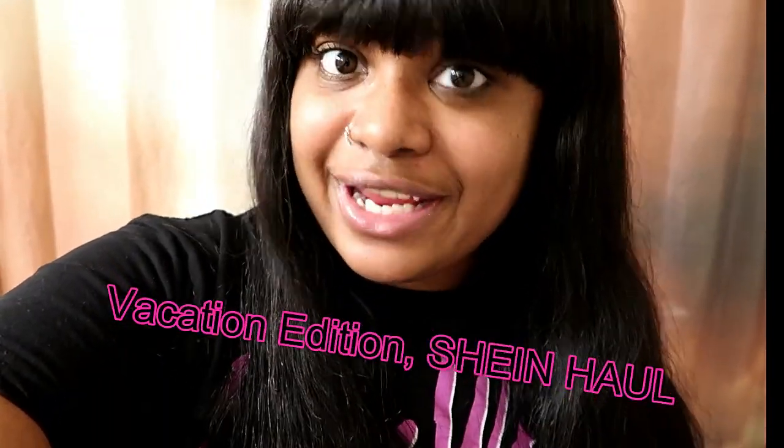Hey angels, welcome or welcome back to my channel. I'm Angel Dolores, and if you're new, you're my angel now because I ain't playing with you, period. So let's get right into it. As you can tell by the title, I'm doing a vacation edition Shein haul. I got some cute little sets and we're about to try them on. I'm gonna show you how they look on a curvy girl like me. First off, I just want to say thank you for watching.